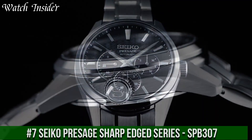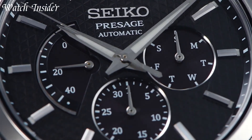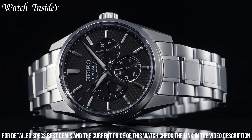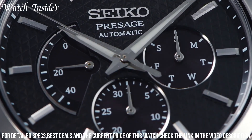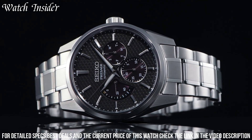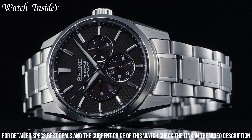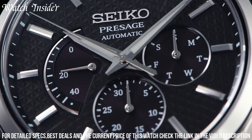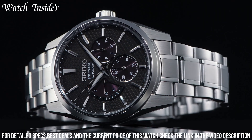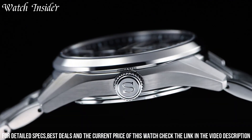Number 7: Seiko Presage Sharp-Edged Series SPB-307 — a sleek and stylish watch with a unique angular design. The dial features a mesmerizing gradient pattern, and the stainless steel case and bracelet are finished in a high-quality brushed texture. Powered by Seiko's 6R35 automatic movement, it offers reliable accuracy and a 70-hour power reserve, with sapphire crystal glass protecting the dial.